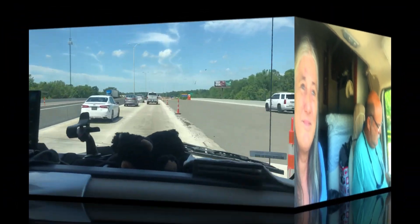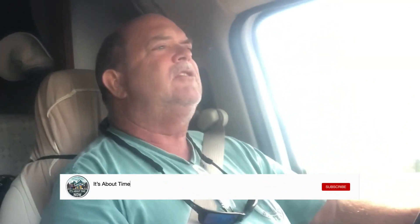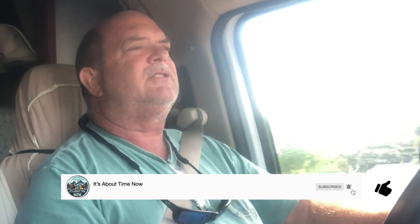It sounded like a bomb went off or something. So we're calling AAA — we'll keep you all informed. Let's talk about something that nobody really talks about here in RVing.